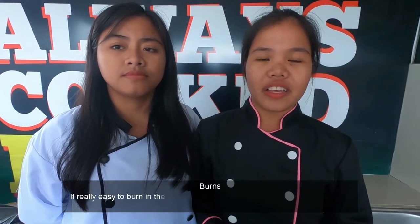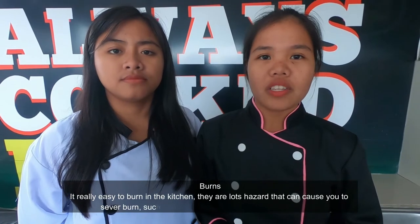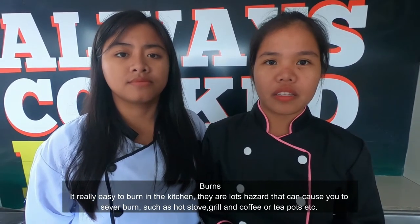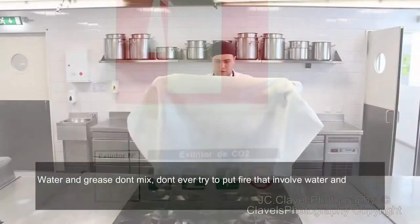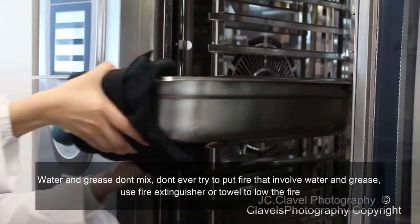Burns! It is really easy to get burned in the kitchen — there are lots of hazards that can cause severe problems, such as a cutting stove, grill, coffee pots, and other equipment. Water and grease don't mix — never try to put out a fire that involves water and grease using water; use a fire extinguisher or a towel to smother the fire.